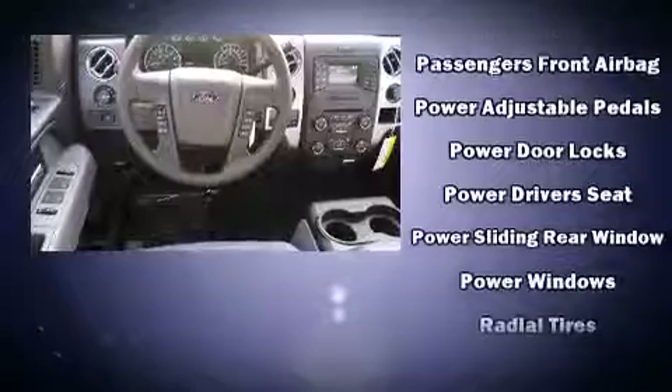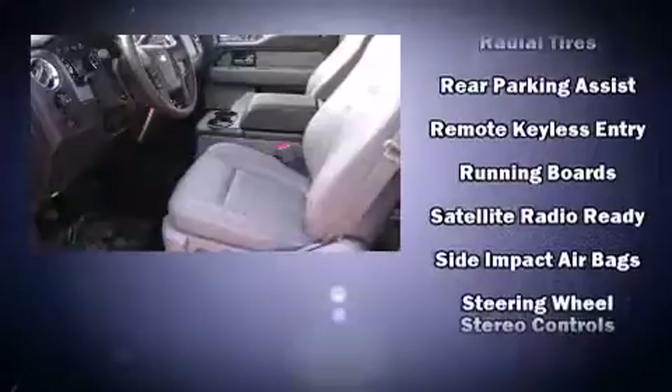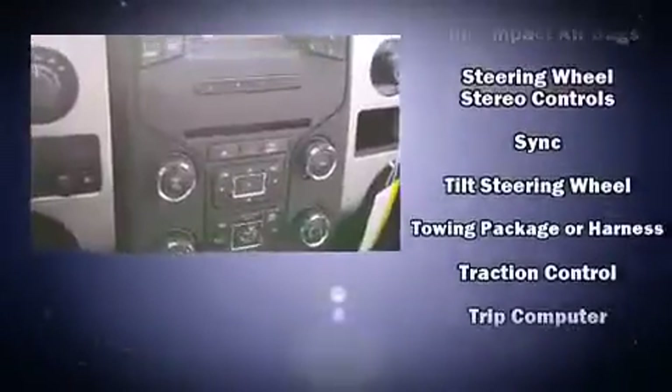Audio features include an AM-FM radio and four well-positioned speakers. Curtain airbags combined with standard stability control create a comprehensive safety network.